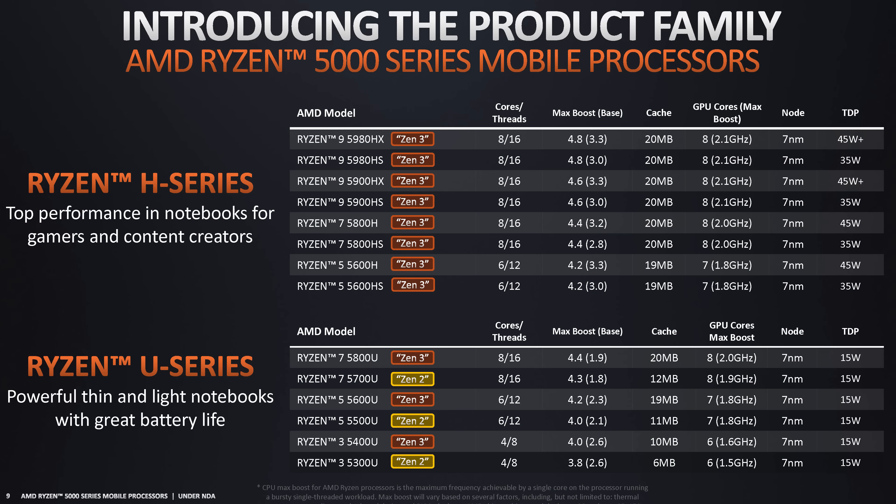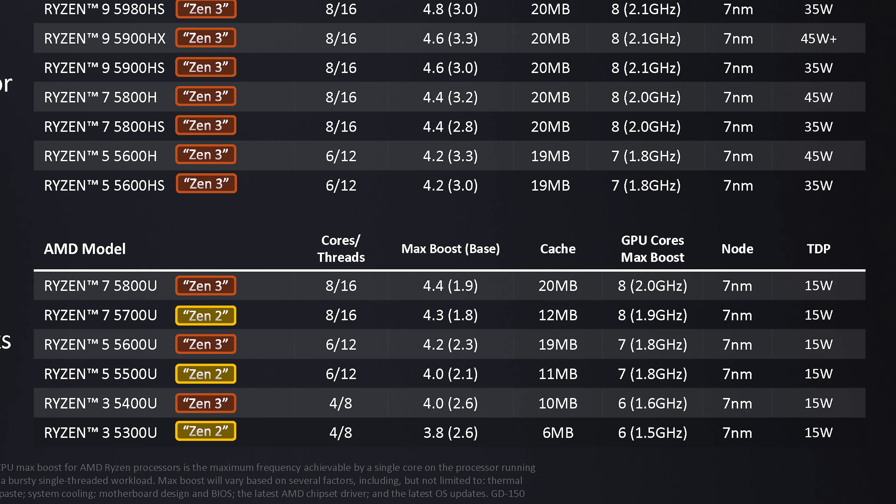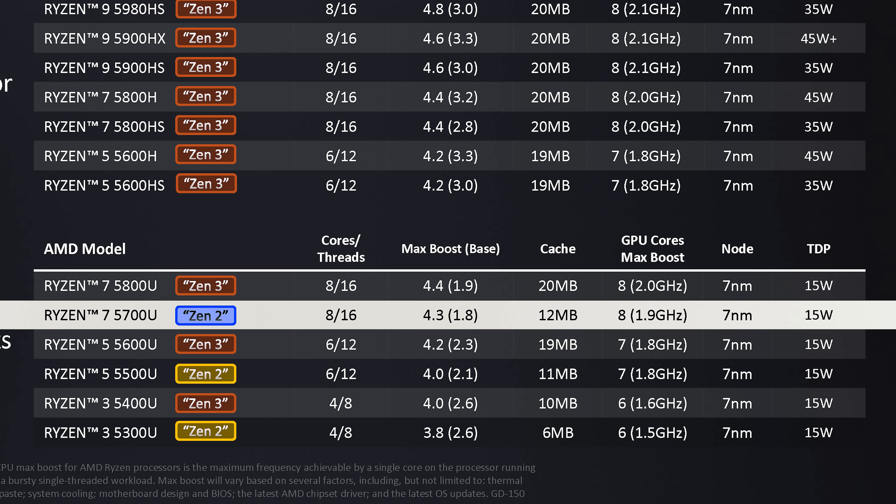The Ryzen 7 5700U is the fastest Lucien configuration and an equivalent to the Ryzen 7 4800U with all elements of the die unlocked. That means eight Zen 2 CPU cores and 16 threads split into two four-core CCXs, eight megabytes of L3 cache, and eight Vega compute units. Clock speeds start at 1.8 GHz base and go up to 4.3 GHz boost, while the GPU tops out at 1.9 GHz. TSMC's seven nanometer process is used here.